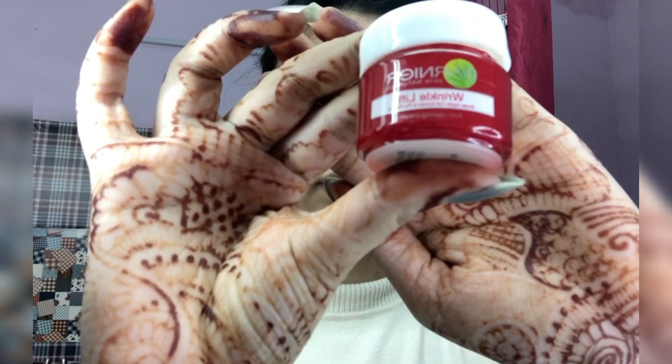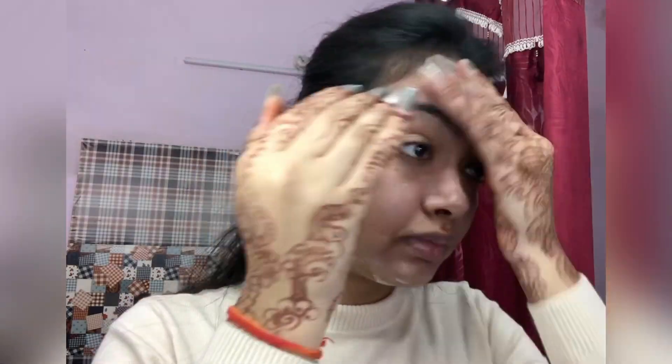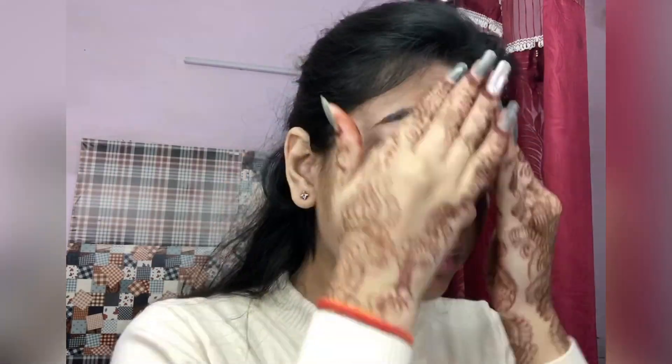Hey you guys, welcome to my channel! Let's quickly jump into the video. I'm gonna take this Gania wrinkle cream — it's so hydrating. I've been using this for the last three weeks and I love this product, it's amazing.